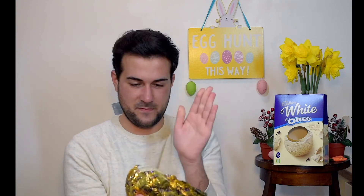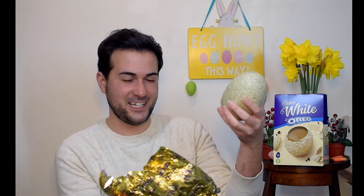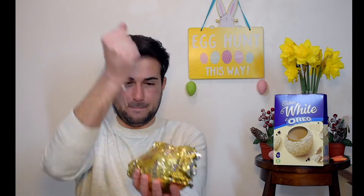Here it is — the egg. Quite big I would say, it's like an oversized egg. It smells really nice. So I will have it in front of me. Oh wow, this is so hard.